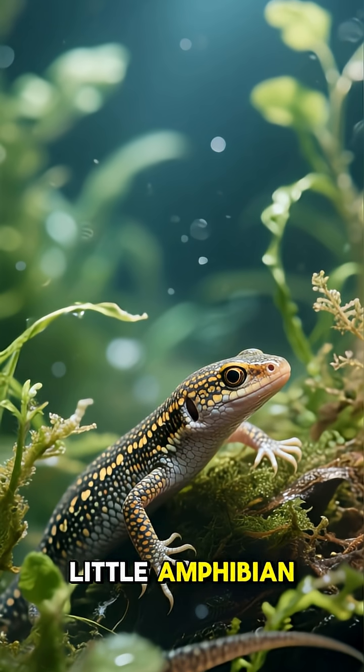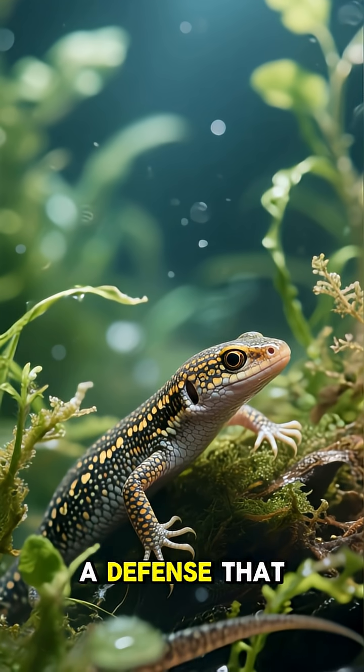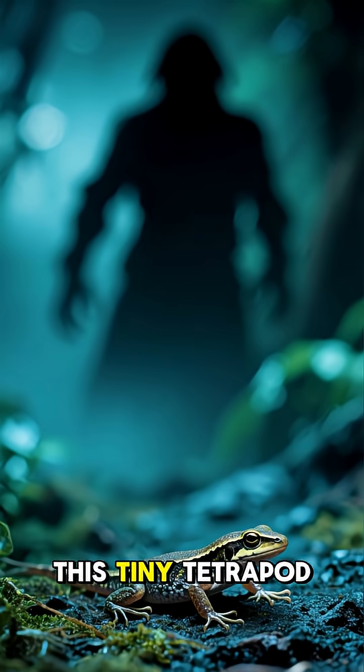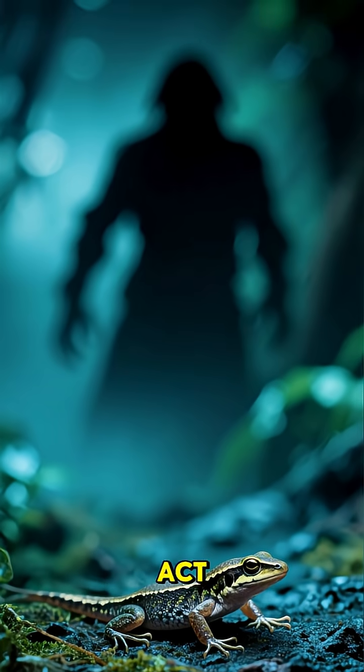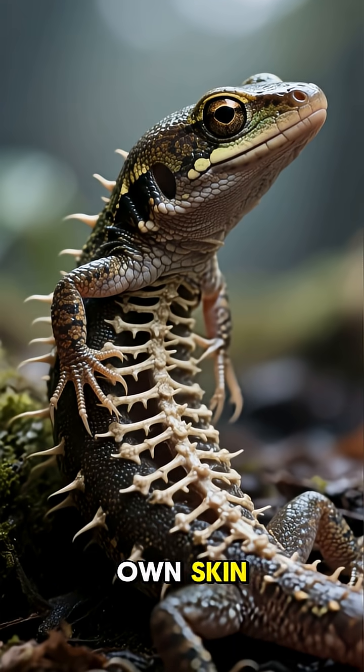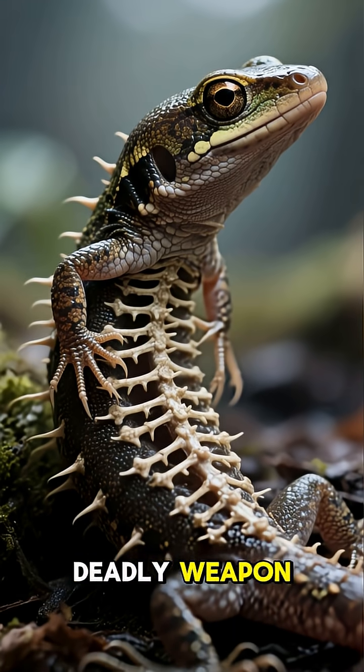This may look like a gentle little amphibian, but the Spanish ribbed newt has a defense that seems more like a superpower. When danger approaches, this tiny tetrapod performs an astonishing act. It shifts its sharp rib bones forward and pushes them through its own skin, turning the newt skeleton into a deadly weapon.